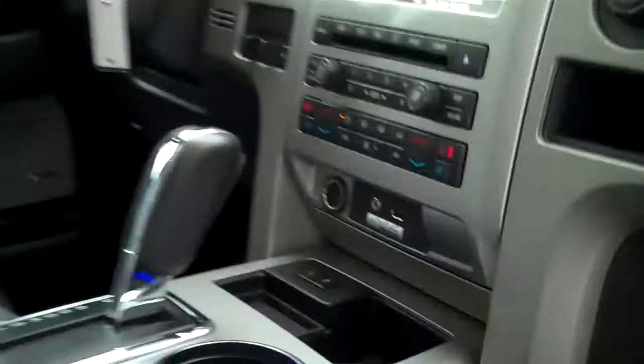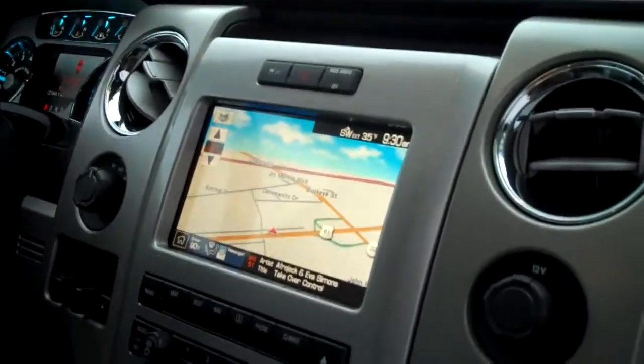This is a Limited — it's got all the awesome neat features: mood lighting, leather interior, heated front and rear seats, cooled front seats, SYNC powered by Microsoft, nav, and rear camera.